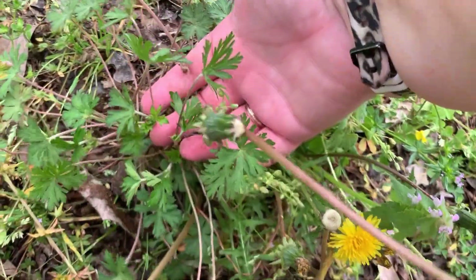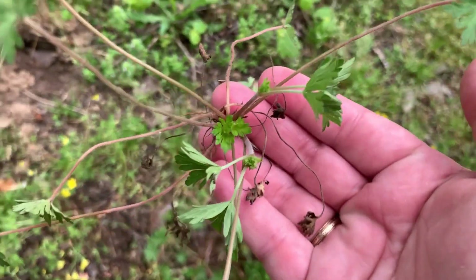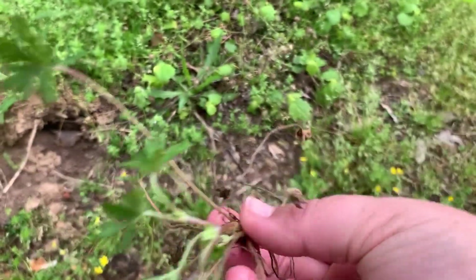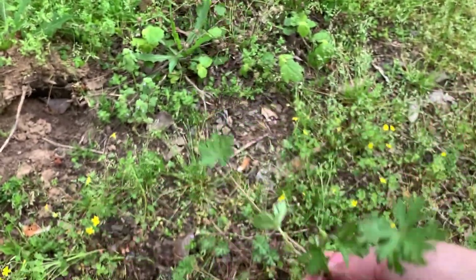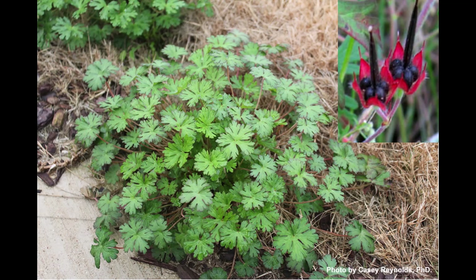Carolina geranium. This is a cool season annual or biennial, also called Cranesbill. It is native to the USA. It has smooth leaves that are deeply five-to-seven lobed, with each lobe bluntly toothed — a unique leaf design. The flower is white to lavender and blooms April to May. The fruits have a conspicuous beak about a half inch long, hence the common name Cranesbill. It has a taproot system and a basal rosette of leaves, with erect stems that have a pink to red color. It is a common problem in turf grasses, compacted areas, or rocky, gravelly areas.